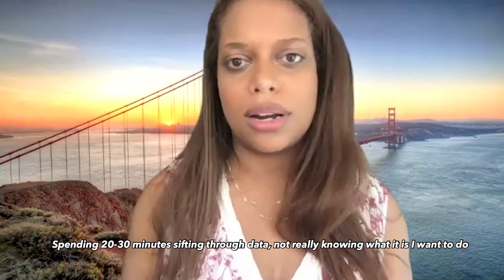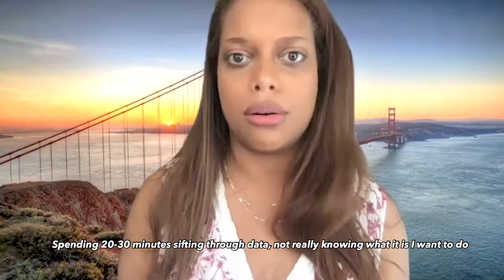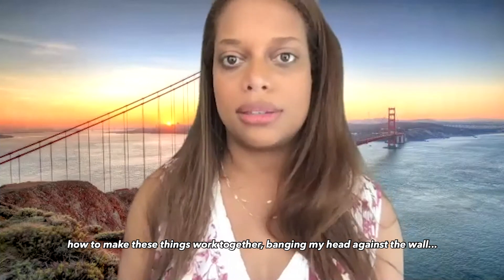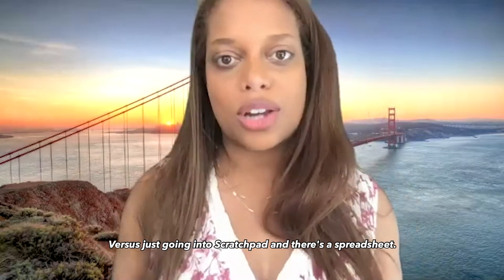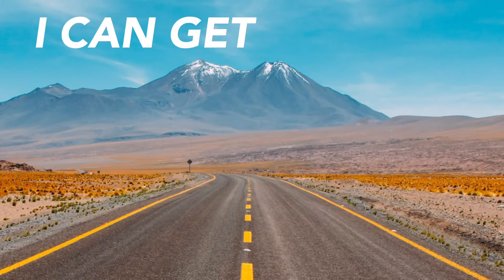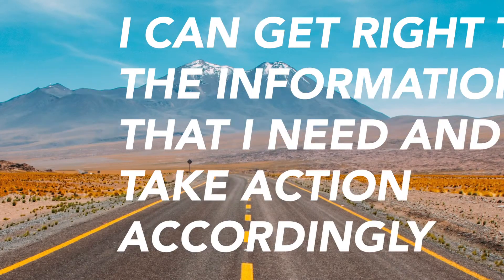Spending 20, 30 minutes sifting through data, not really knowing what it is that I want to do, how to make these things work together, banging my head against the wall — versus going into Scratchpad, and it's just like a spreadsheet. I can get right to the information that I need and take action accordingly.